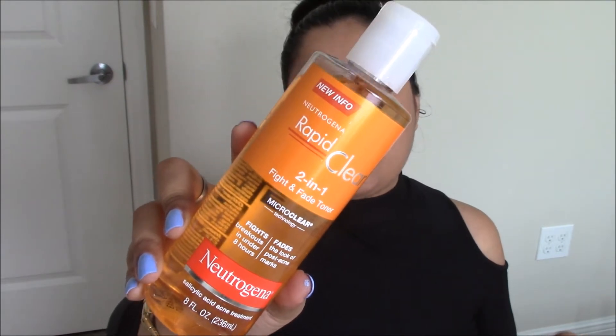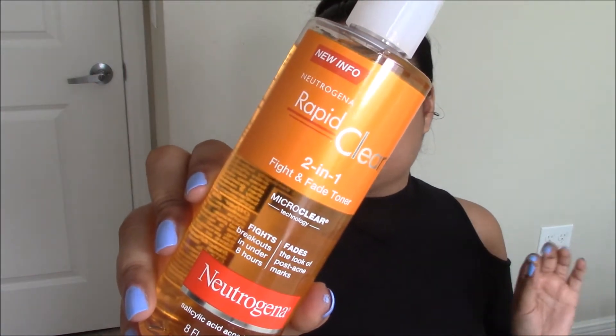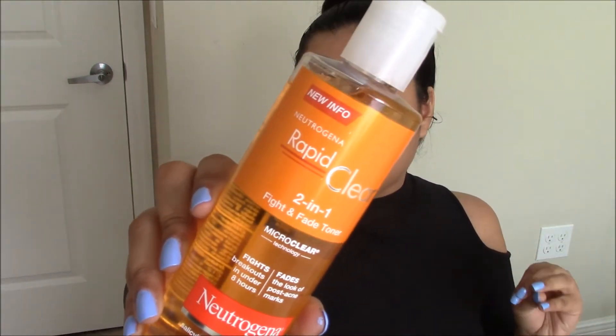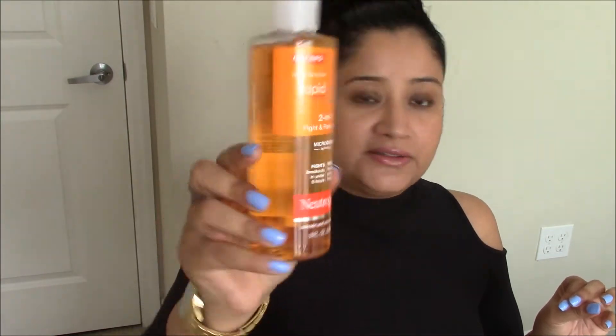The next thing I got is a toner from Neutrogena. For a long time I've been using rose water as my toner and I really loved it, but this time I wanted something that could also help with my acne scars. This one is a two-in-one toner — it purifies skin and minimizes pores while also helping with acne scars. That needs to be tested out, and I got it from Walmart.